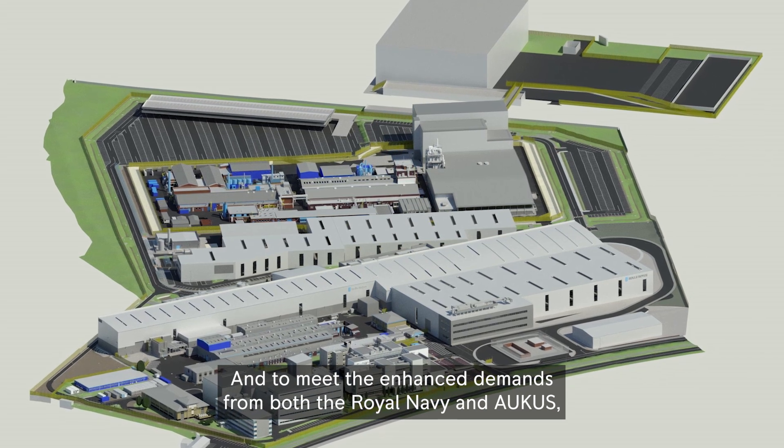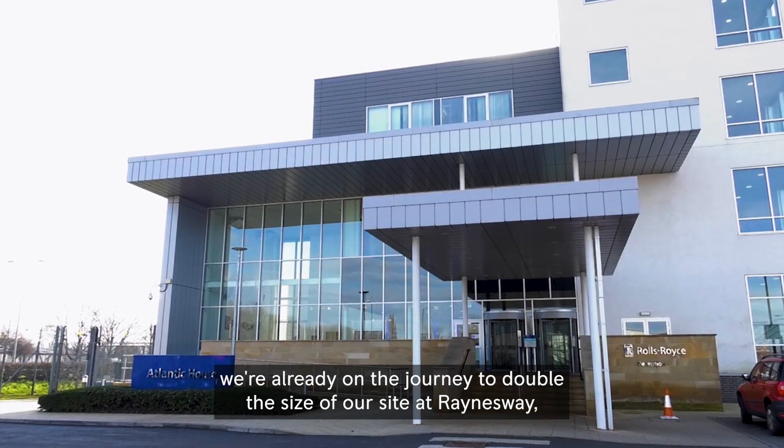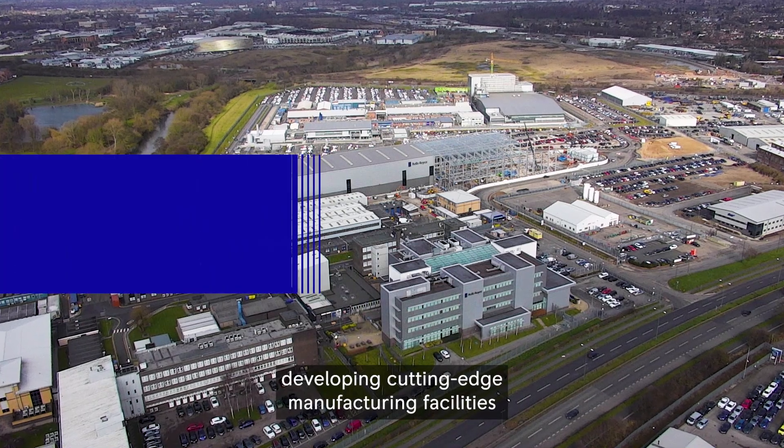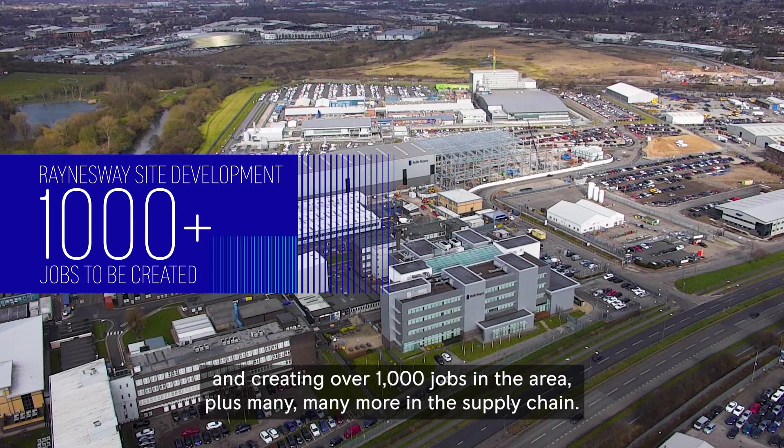To meet the enhanced demands from both the Royal Navy and AUKUS, we're already on the journey to double the size of our site at Rainsway, developing cutting-edge manufacturing facilities and creating over a thousand jobs in the area, plus many more in the supply chain.